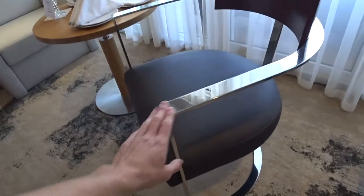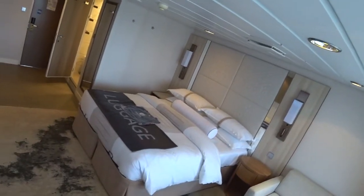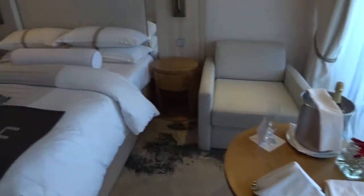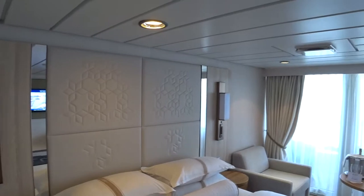Nice chrome trim on the furniture, leather seating — this is very rare on cruise ships, you don't see this very often. Of course, you have welcome champagne. The king bed here does convert to two twins. Nice headboard.